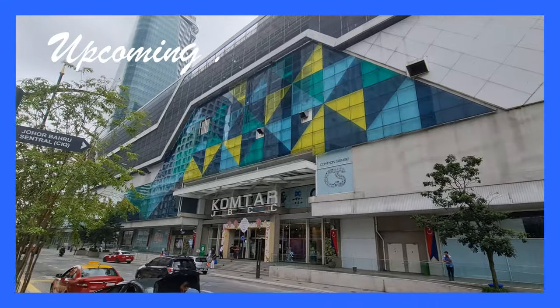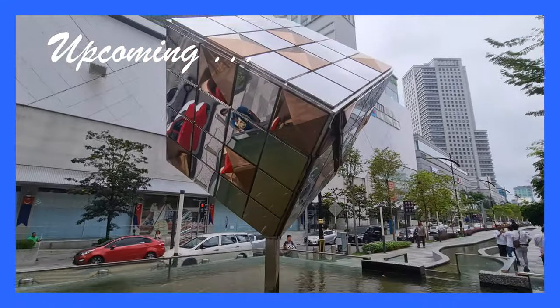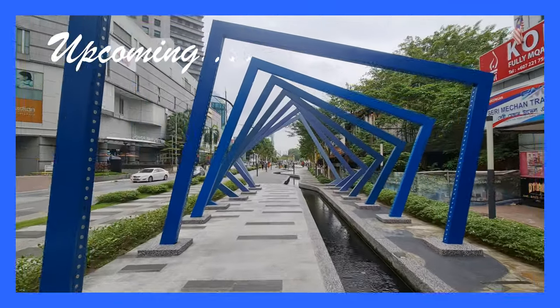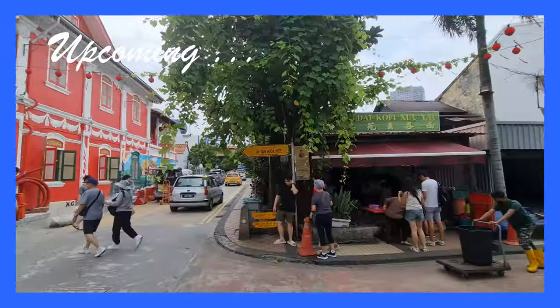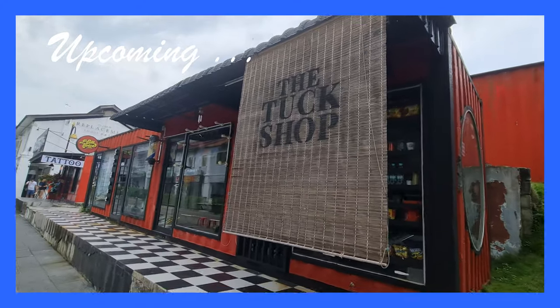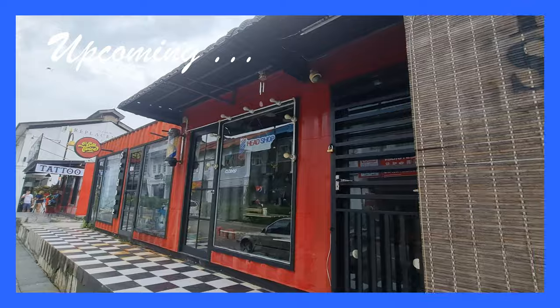Johor Bahru is the vibrant capital city of the state of Johor in Malaysia. Situated at the southernmost tip of the Malay Peninsula, it shares a border with Singapore, making it a significant gateway between the two countries. Commonly referred to as JB, Johor Bahru offers more than just shopping and massages.